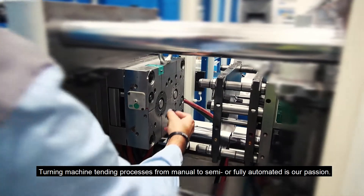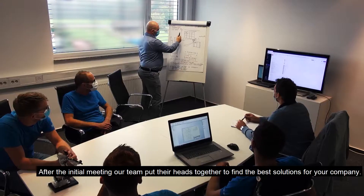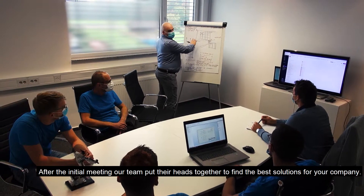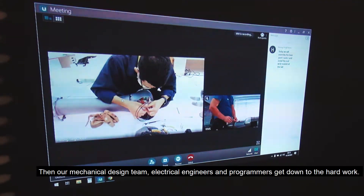To make machine tending processes from manual to semi or fully automated is our passion. After the initial meeting, our team puts their heads together to find the best solutions for your company. Then our mechanical design team, electrical engineers, and programmers get down to the hard work.